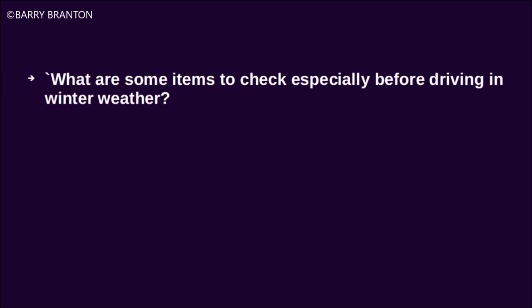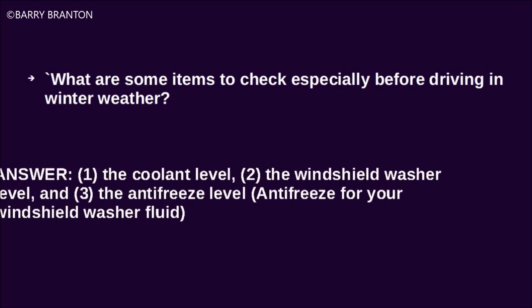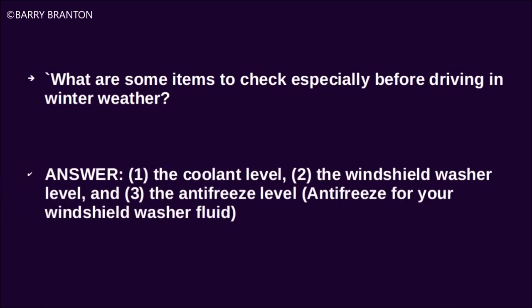What are some items to check especially before driving in winter weather? The coolant level, the windshield washer level, the antifreeze level, and antifreeze for your windshield washer fluid.